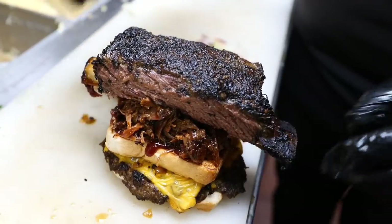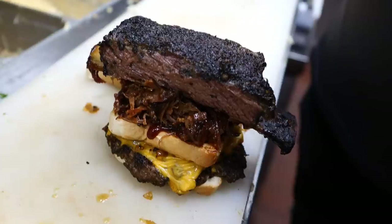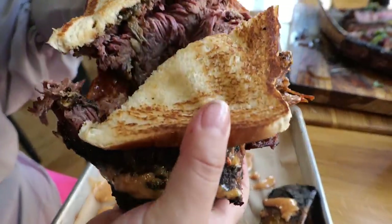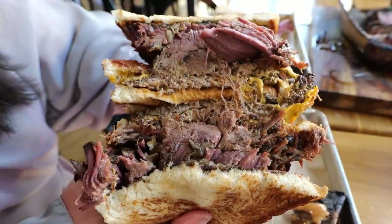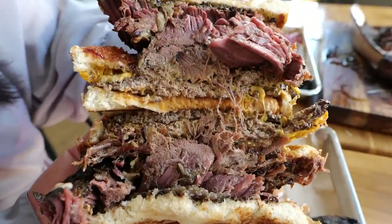Are you going to show me what's inside? Ready? Yes, I'm ready. One, two, three. See, that's food porn right there. Ever seen anything like that before?